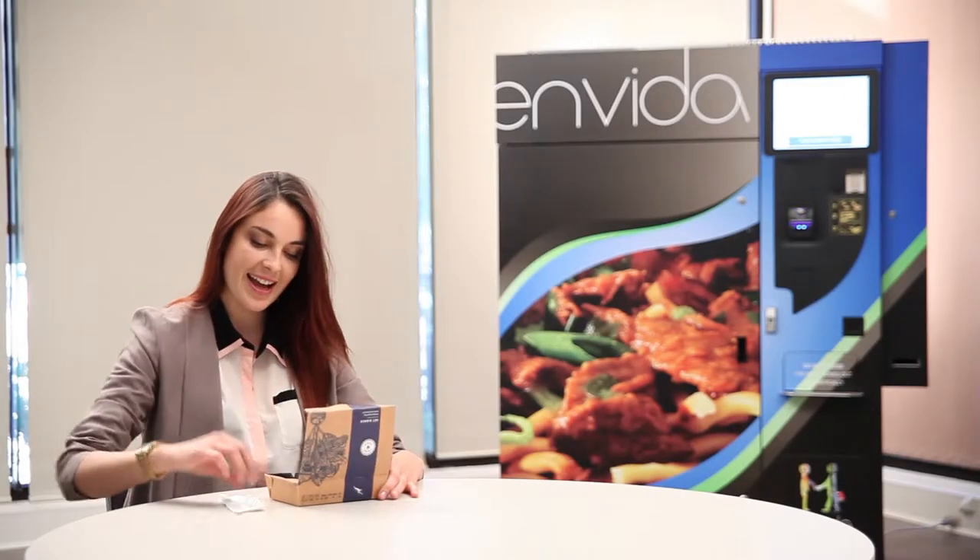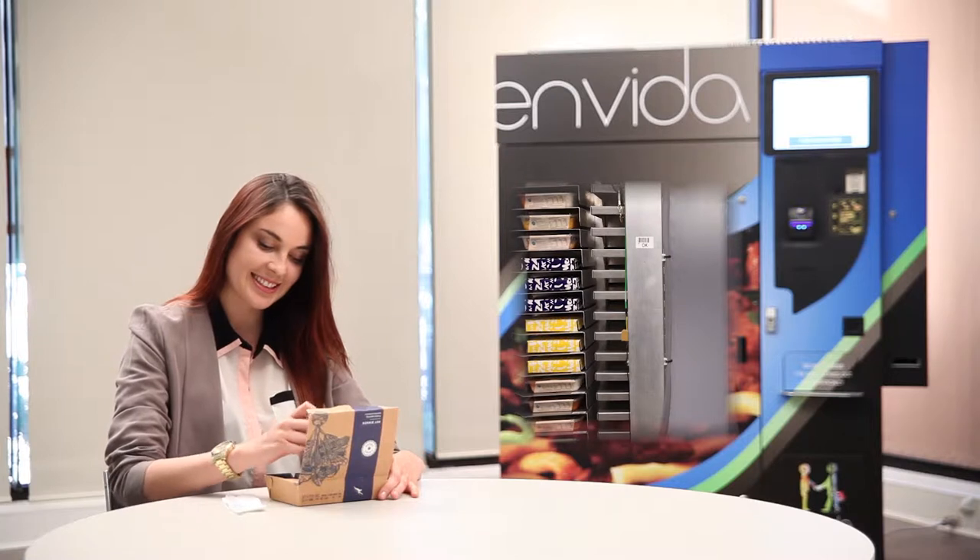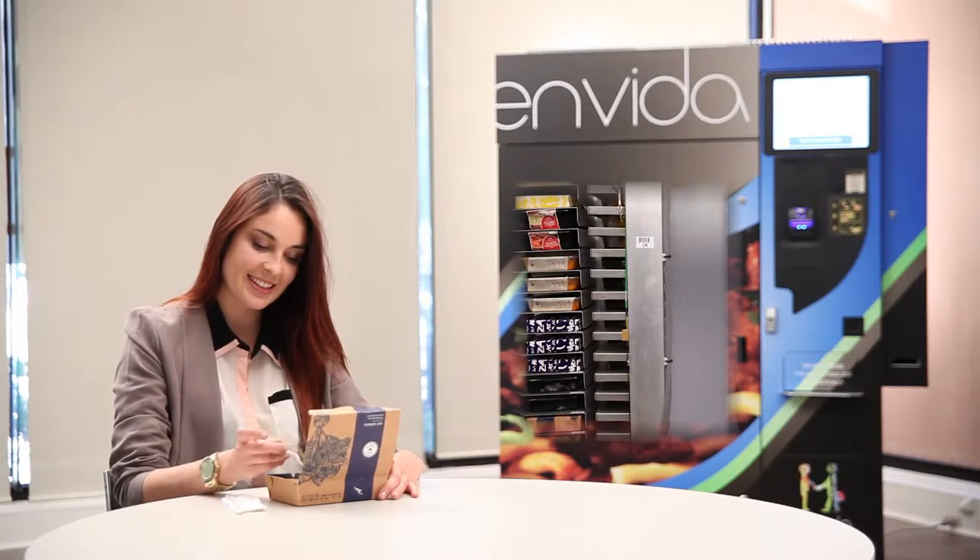This is Mida, an innovation in vending machine technology capable of storing and heating both chilled and frozen meals.